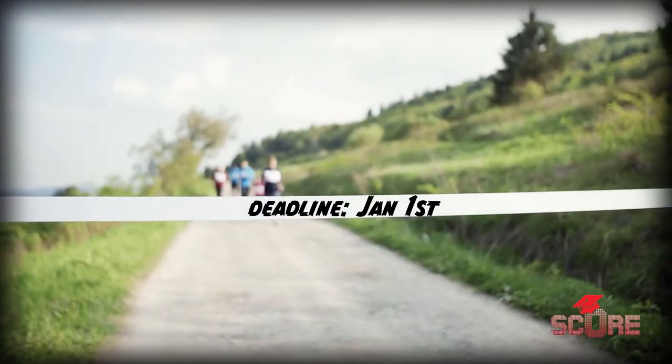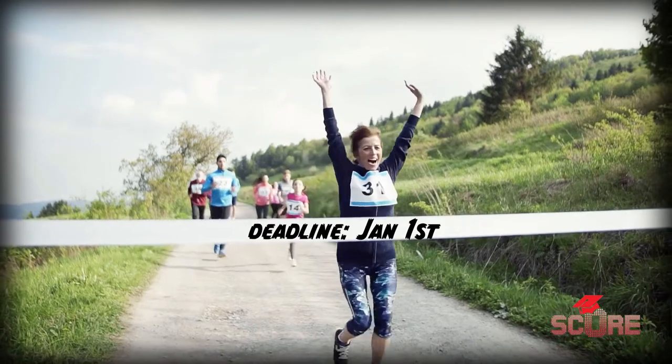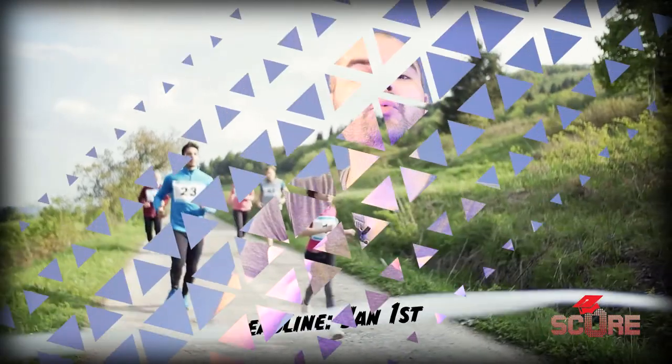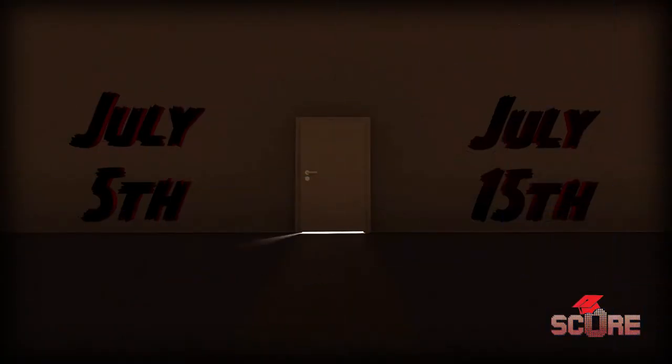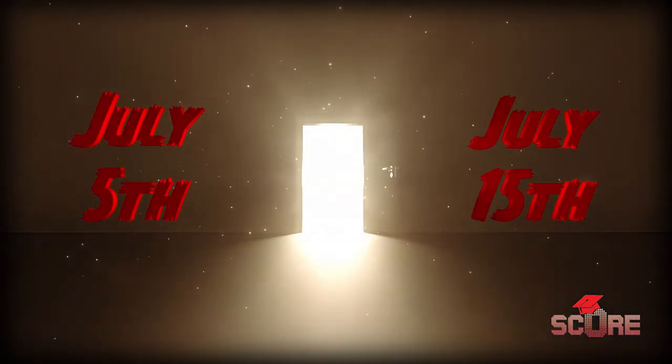Korea's school year starts in March, which means that your application is going to be due in the year before. But the exact dates are all over the place. Unlike American or European universities where there's just a single deadline and you can apply any time before that deadline, in Korea it's common for universities to use application blocks — little chunks of time where you have to get your application in. For example, Seoul National University has a block of just two weeks to apply in the month of July. If you miss that window, you can't get in.